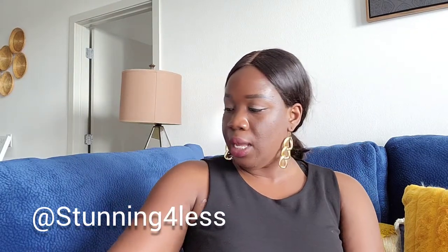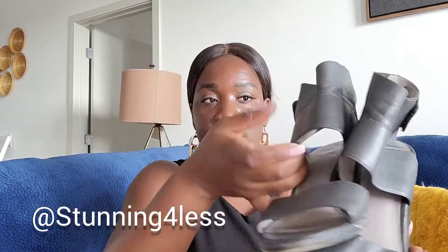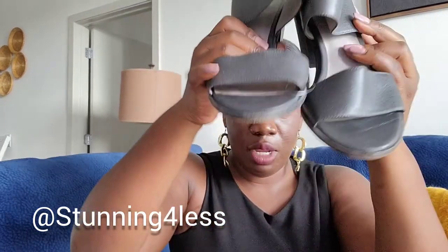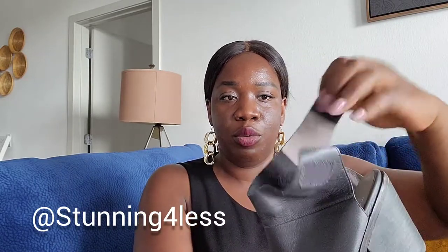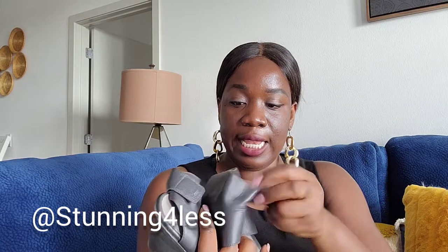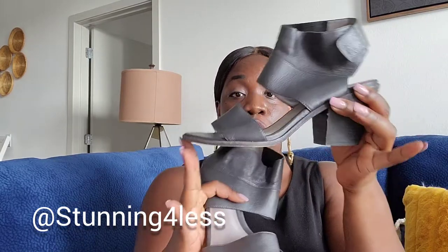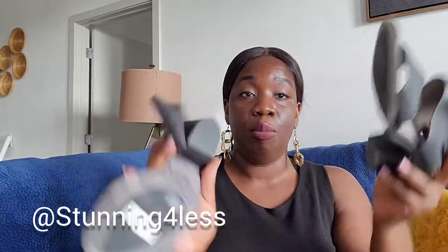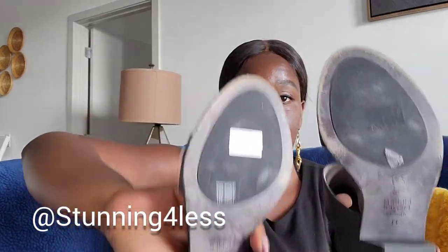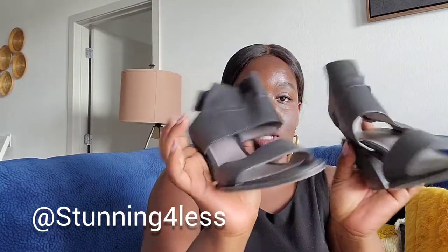Next is this Eileen Fisher — these are sandals in gray with a velcro closure, size 11. When I tried them they fit me perfectly and I'm a size 10, so I would say this one runs small. It has barely been used, great condition, leather upper. Very beautiful sandals from Eileen Fisher.